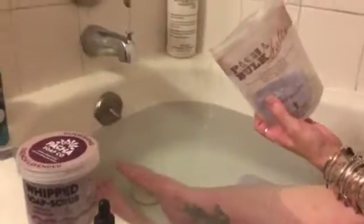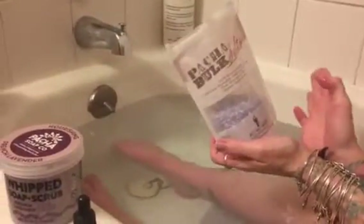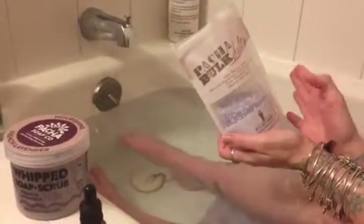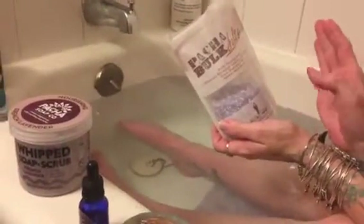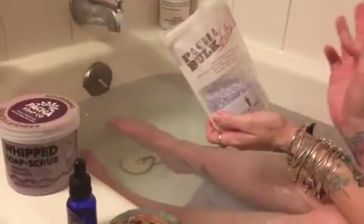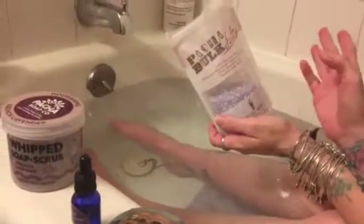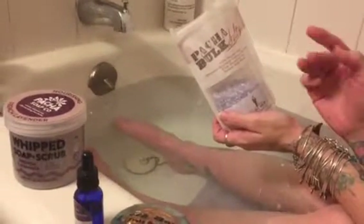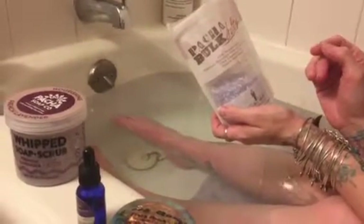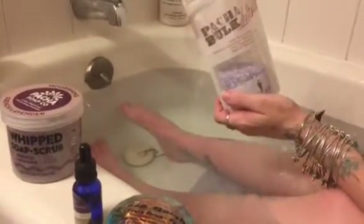Hey everybody, this is Heather Susan Vivian Kingsley. I figured I would share some of my favorite bathroom stuff, because there are some bath line products that are just some of the most amazing products I've ever used. I'm one of those girly girls — as much as I hate to say it — I truly love my bath time. This is what Heather does in her bath time, because this is truly amazing.